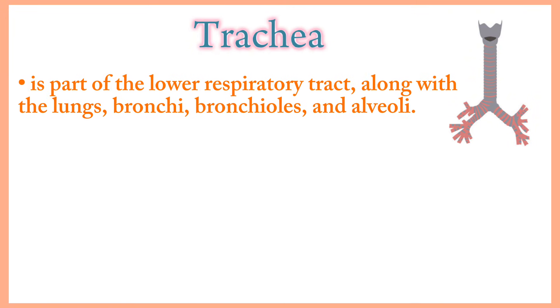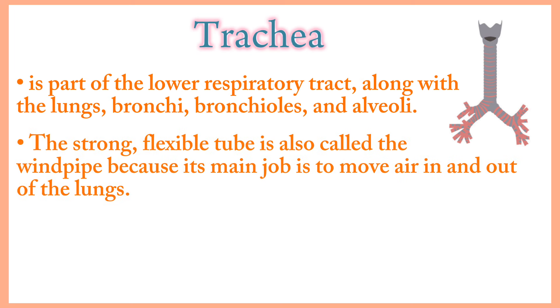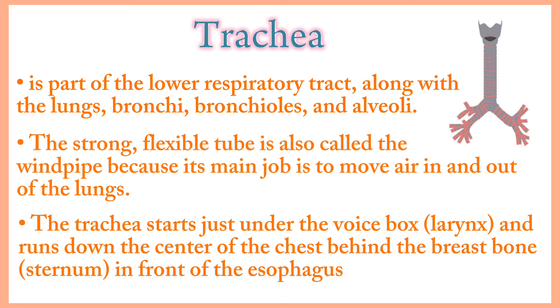Trachea. The trachea is part of the lower respiratory tract along with the lungs, bronchi, bronchioles and alveoli. This strong flexible tube is also called the windpipe because its main job is to move air in and out of the lungs. In an adult, the trachea is about 4 to 5 inches long and 1 inch in diameter. It starts just under the voice box and runs down the center of the chest behind the breast bone, in front of the esophagus.